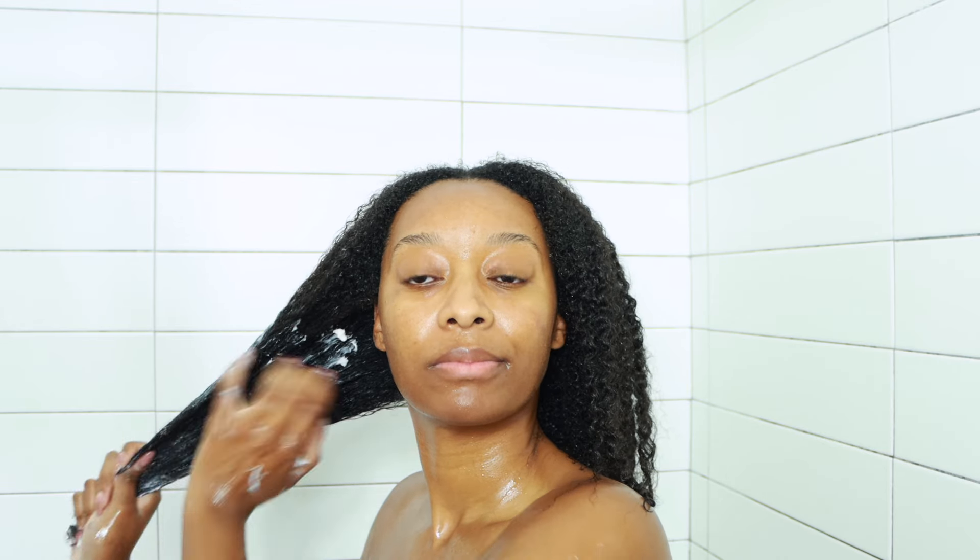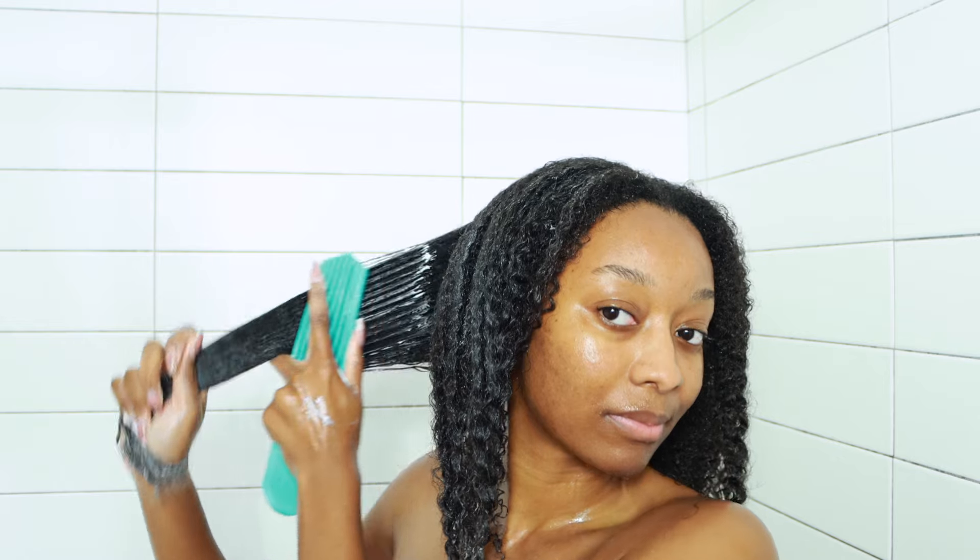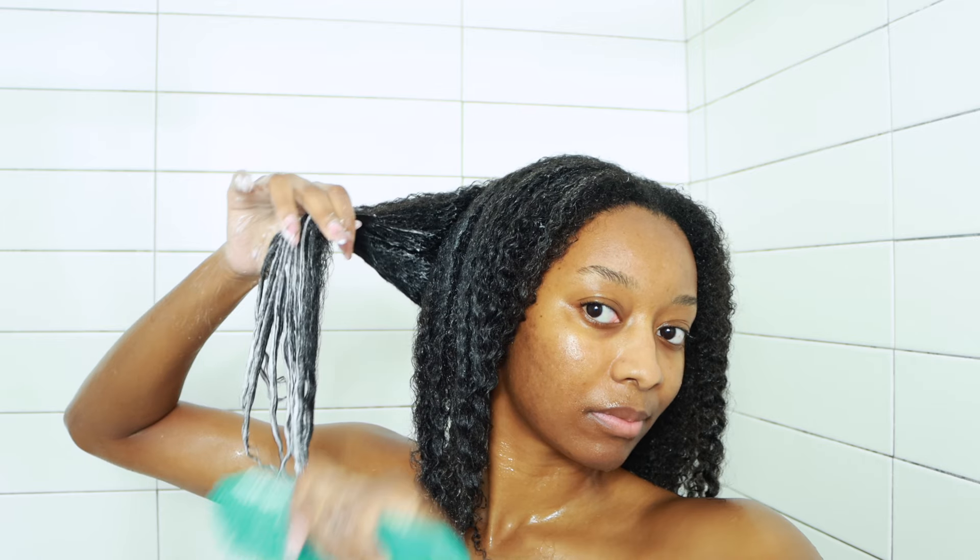Next up is the Rich One Moisture Repair Deep Conditioner, an ultra-hydrating deep conditioner that makes hair softer, reduces breakage, and repairs split ends. I wanted to show me detangling my hair in real time on the side of my hair because this conditioner has a lot of slip. I will already go ahead and say this is my favorite product from the line.